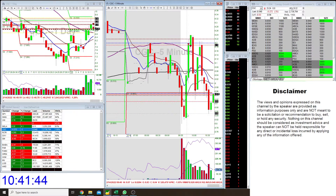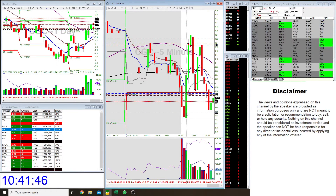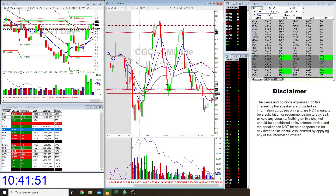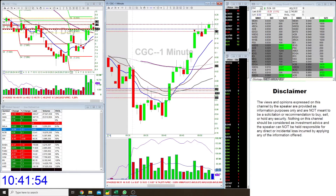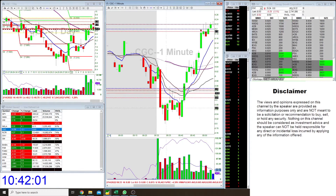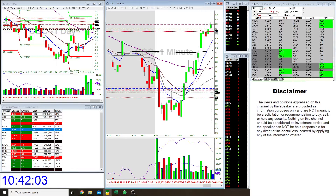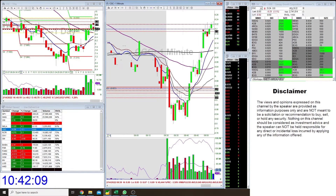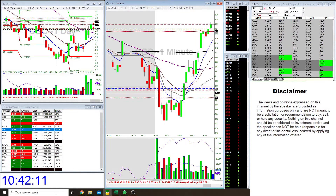When the market opened, it kind of dipped below this level. I didn't want to chase it because I saw some bids down here, so I wanted to let it settle down a little bit. Also, if you look at the first few candles, it wasn't too promising — it was a clear one-minute open range breakdown. It came down and broke below the levels I had marked off, around $8.95.